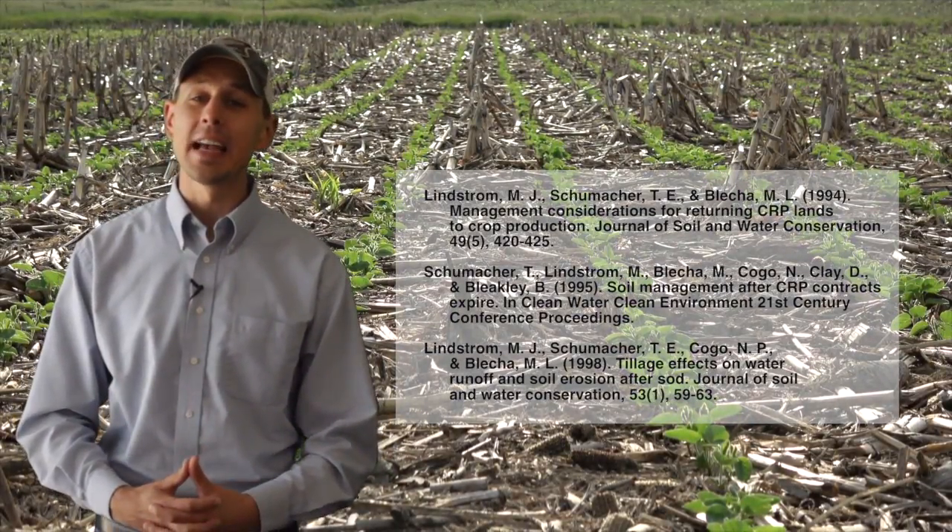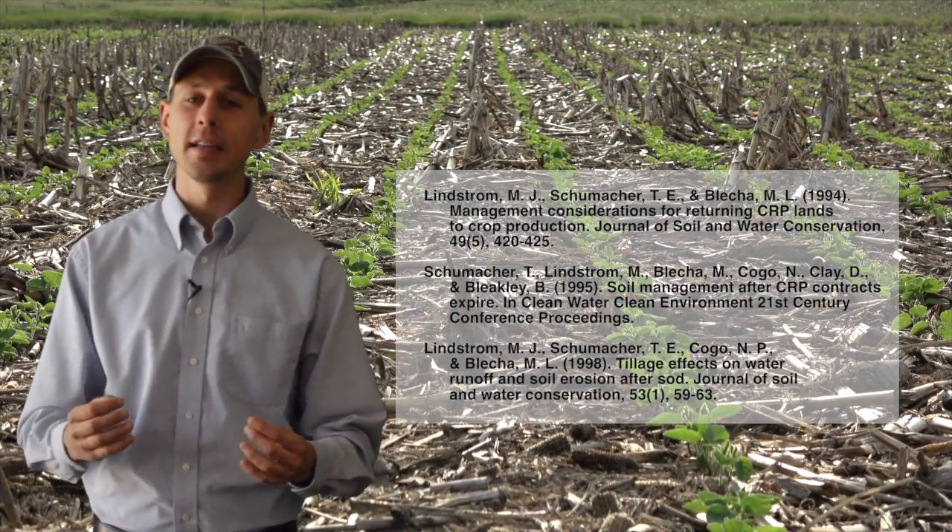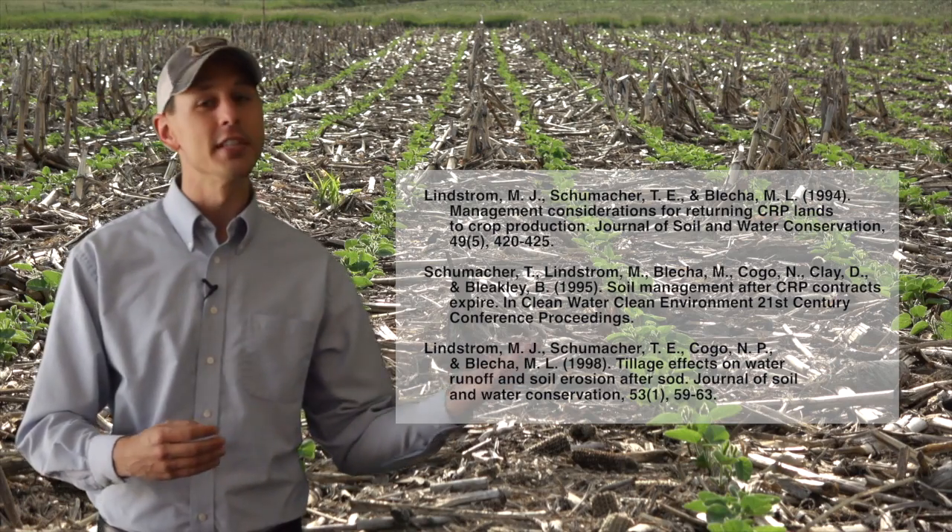Join us in the next video as we continue with Dr. Tom, who shows what happens with the no-till and chisel plow systems. References to Dr. Tom Schumacher and team's work are provided for those interested in further investigation.